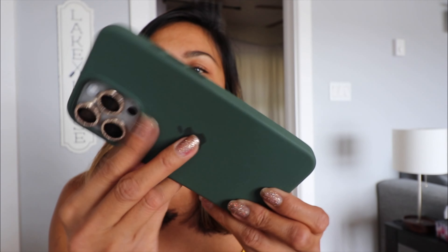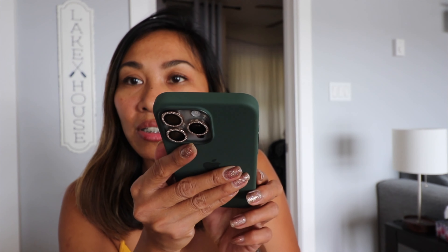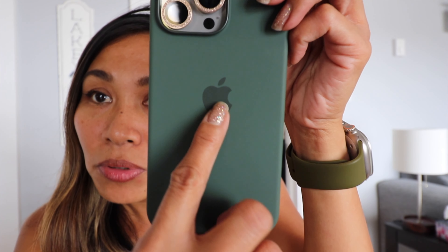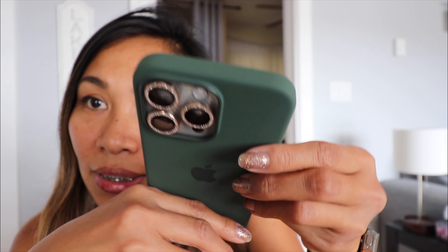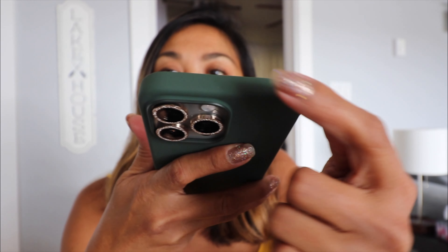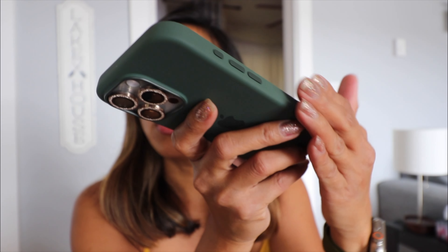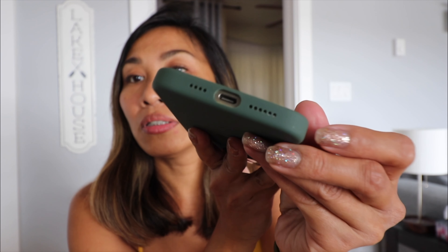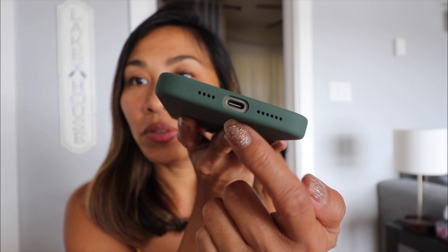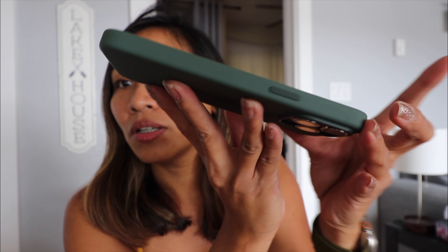It's like a super dark color green, and the Apple logo here is much darker than the rest of the case. And that is the top — it's very smooth. This is the side with the buttons, the bottom with a USB-C port, and the other side.